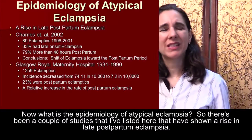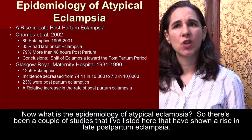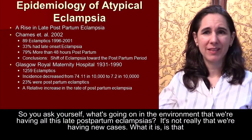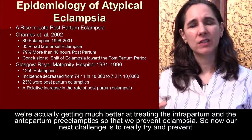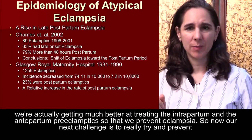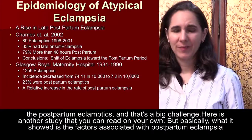What is the epidemiology of atypical eclampsia? A couple of studies have shown a rise in late postpartum eclampsia. It's not really that we're having new cases — what's happening is that we're getting much better at treating intrapartum and antepartum preeclamptics to prevent eclampsia. So now our next challenge is to try to prevent postpartum eclampsia, and that's a big challenge.